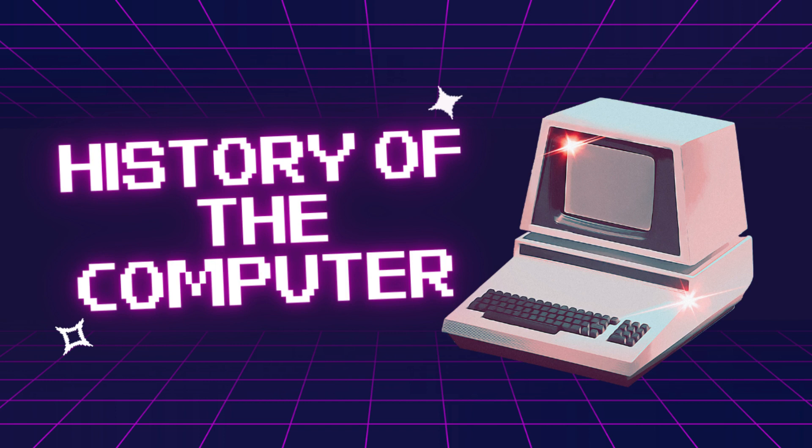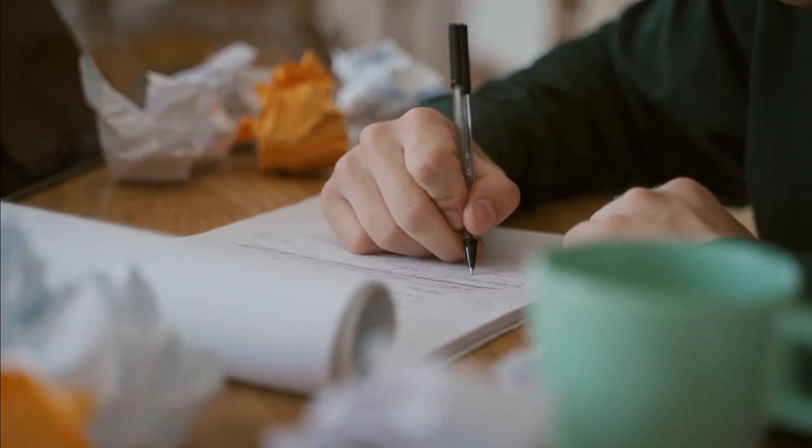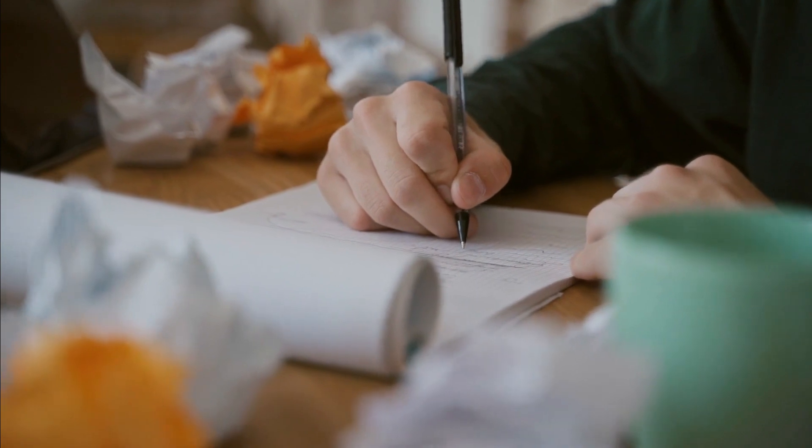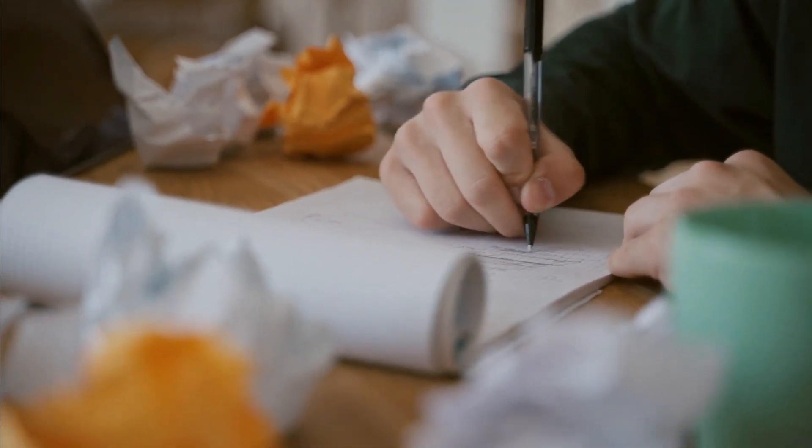A long, long time ago, before there were any computers, people used to do all their calculations and work with pen and paper. But as time went on, they started to come up with some clever ideas to make things easier and faster.